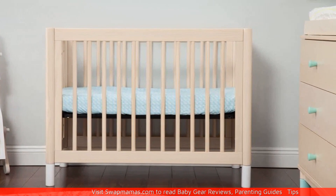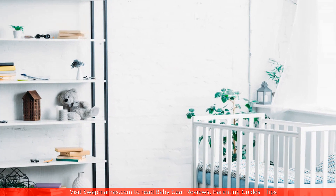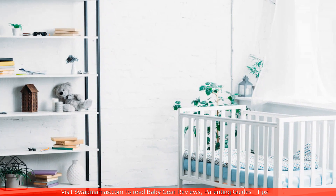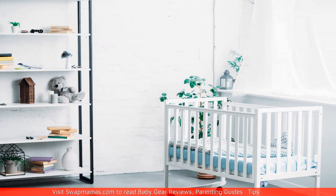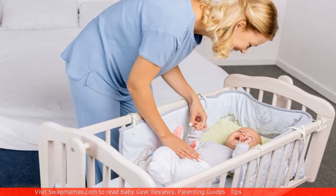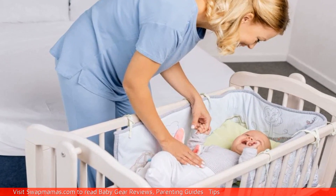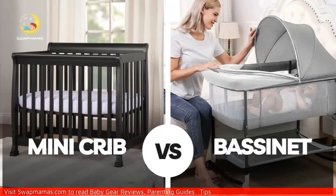What is a bassinet? Bassinets, on the other hand, are typically designed for newborns and young infants up to around six months old. They are much smaller than a crib and are designed to be placed beside the parents' bed. Bassinets usually have a weight limit of around 20 pounds and are designed to be more portable than cribs.